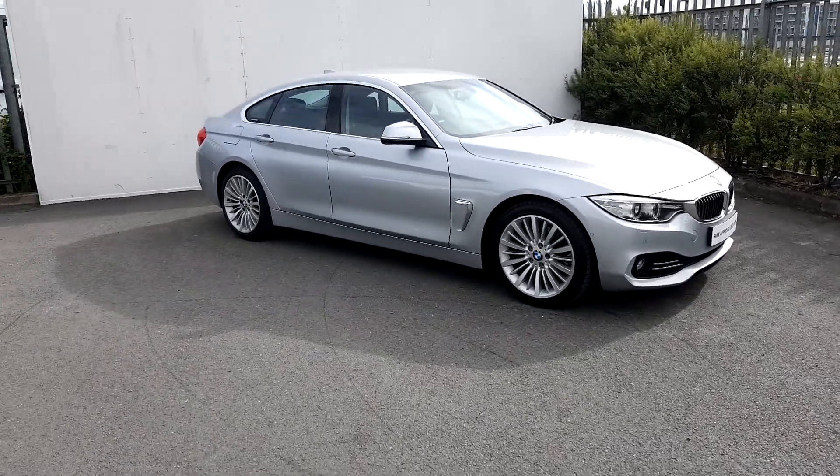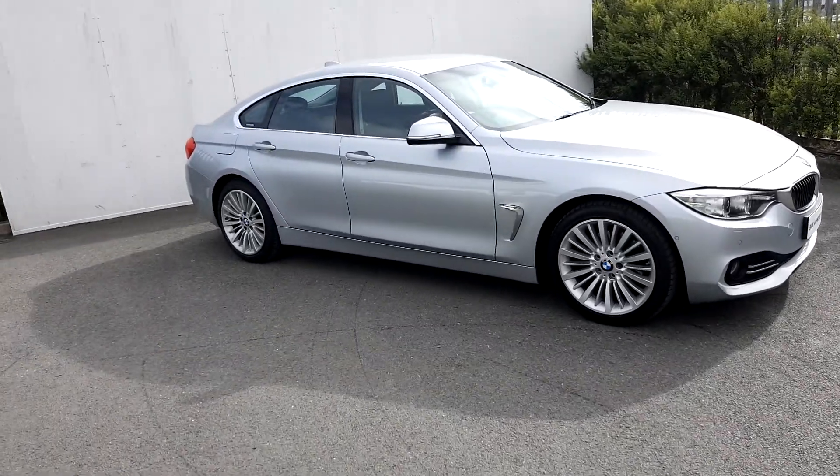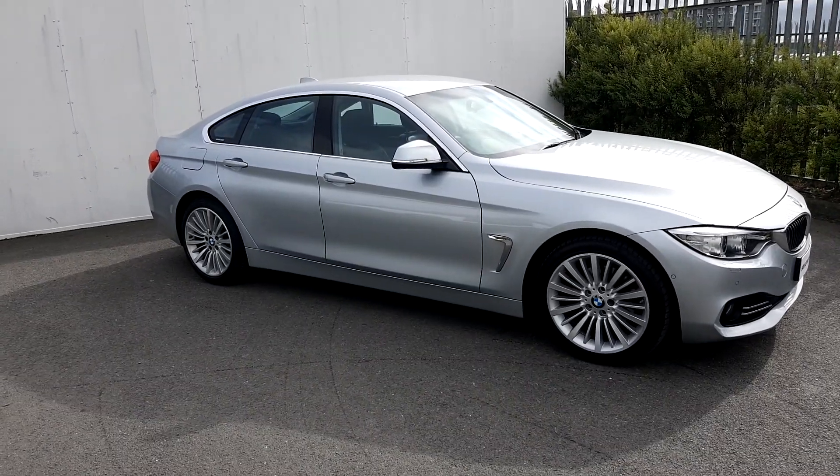Hi everybody, this is Suzanne here from JoeDuffUBMW. Today we are having a look at the 420D Grand Coupe and the colour is Glacier Silver.